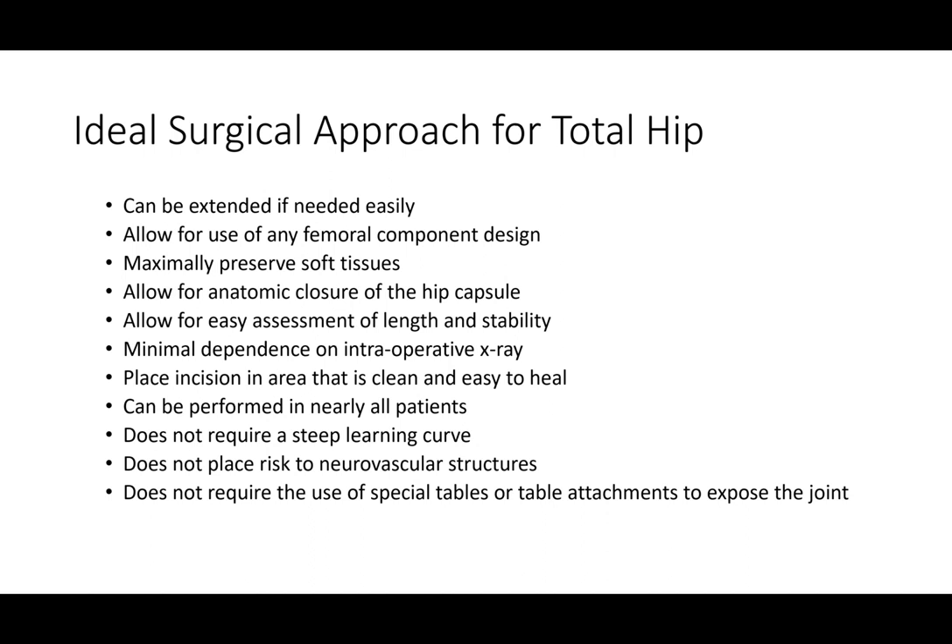When you think about the ideal surgical approach for a hip replacement, there are several important factors. One is that it needs to be extendable if necessary. There are situations in hip replacement where exposure can be difficult through very small incisions, and occasionally we need to extend our incision to get better exposure of the joint or the top part of the femur bone. The SuperPATH approach is very easily extendable and is not limited in that regard.